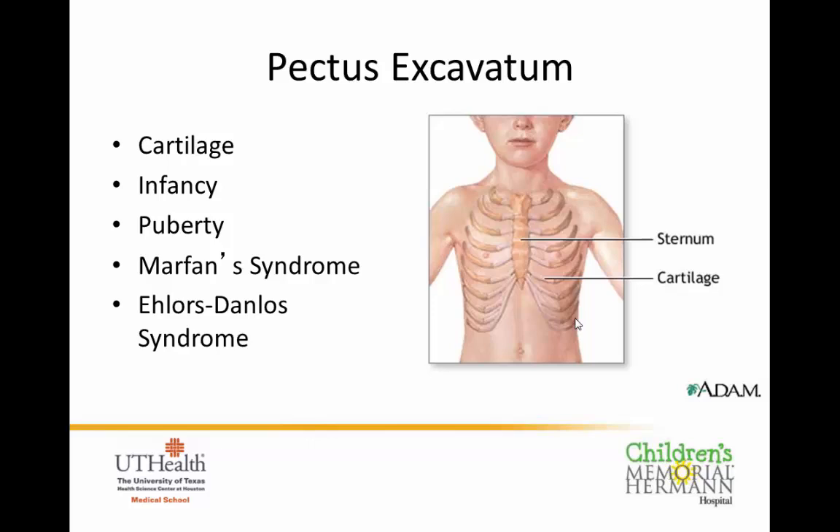We know that these kids show up in two groups. One is those born with it — we see them as infants, parents get concerned, they come in to clinic, and they usually don't cause any problems at all. The other group are kids who go through their growth spurt: their whole life their chest has been fine, and then one summer they get really big and tall, and all of a sudden their chest starts to sink in a little bit.